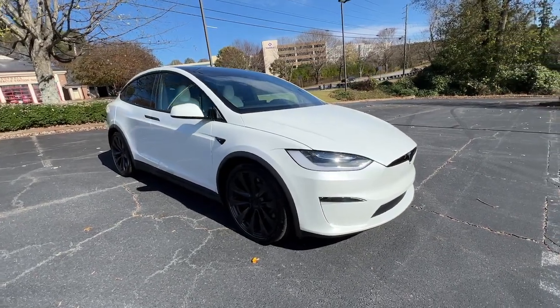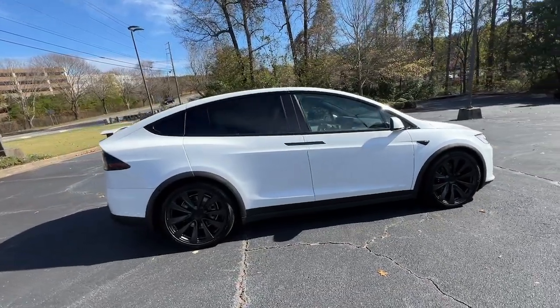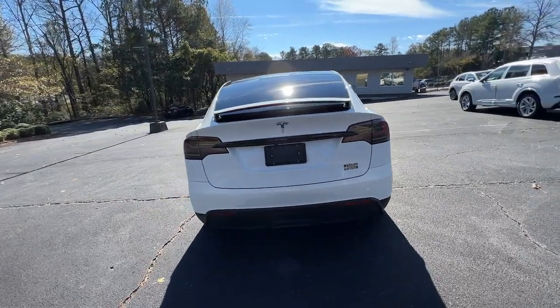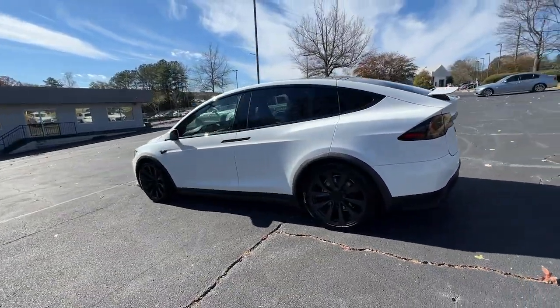Looking for your dream car? It could be the 2022 Tesla Model X. This vehicle is an outstanding buy with fewer than 5,000 miles on the odometer. See what the future looks like when you enter this super high-tech Tesla Model X.